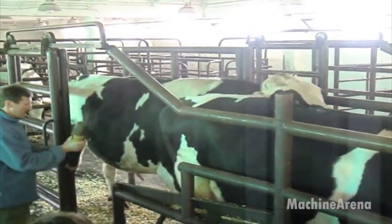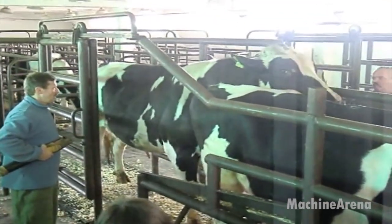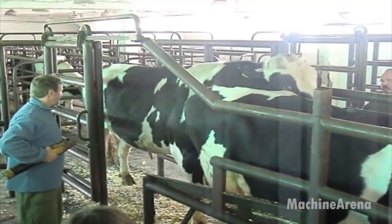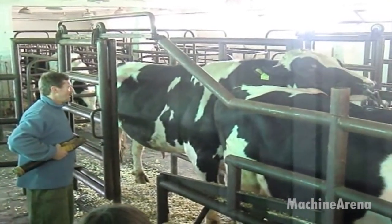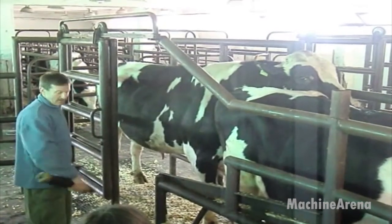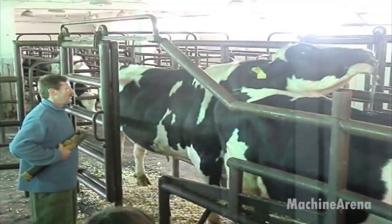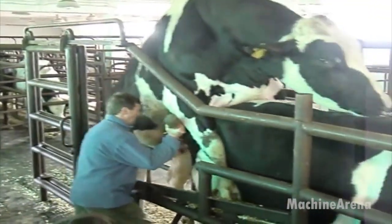It all begins with the breeding bull, the cornerstone of herd genetics. Through controlled collection, technicians gather semen samples under sterile, safe conditions. Every step is monitored carefully, ensuring both animal welfare and high-quality genetic material. This stage marks the start of a long chain of precision, where breeding is guided not by chance but by science.